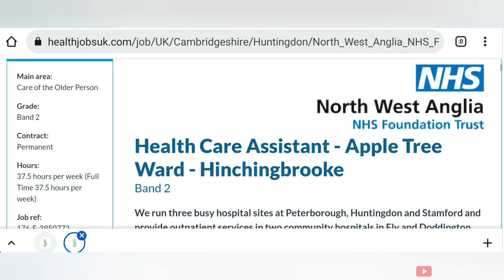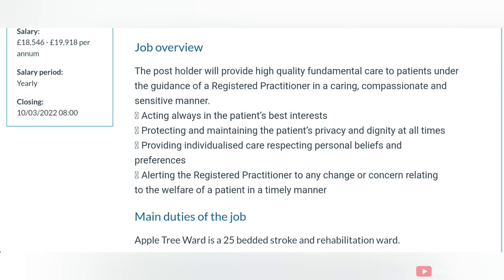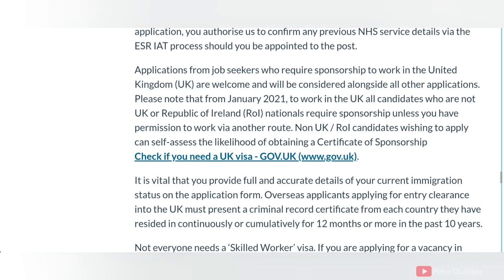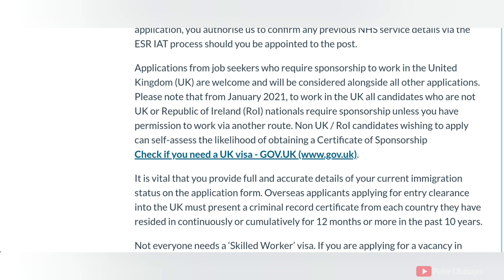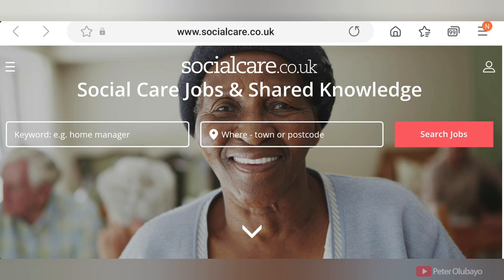For example, one listing shows: main area is care of the older person, grade is band 2, contract is permanent, and hours are 37.5 which is full time. The closing date is 10th of March — this is a good one. Most importantly, check that the listing states that applications from job seekers who require sponsorship to the United Kingdom are welcome and will be considered. That is the key part you need to see in any NHS listed job — scroll down to confirm they are open to supporting you with a certificate of sponsorship leading to a tier 2 sponsorship.